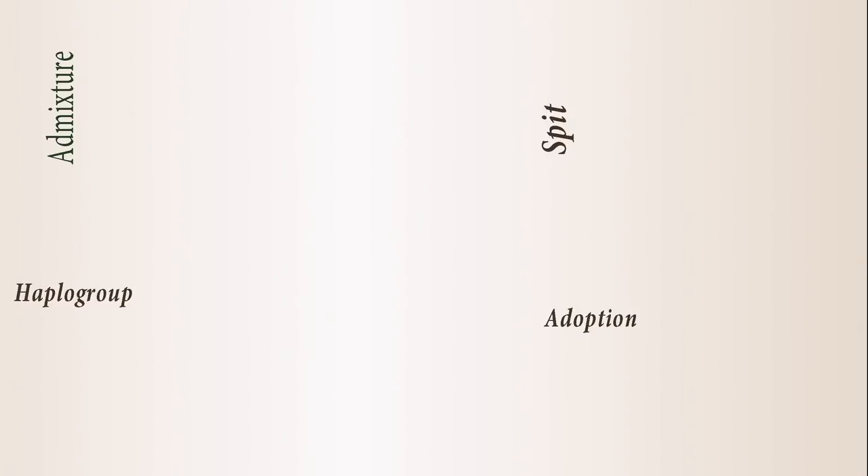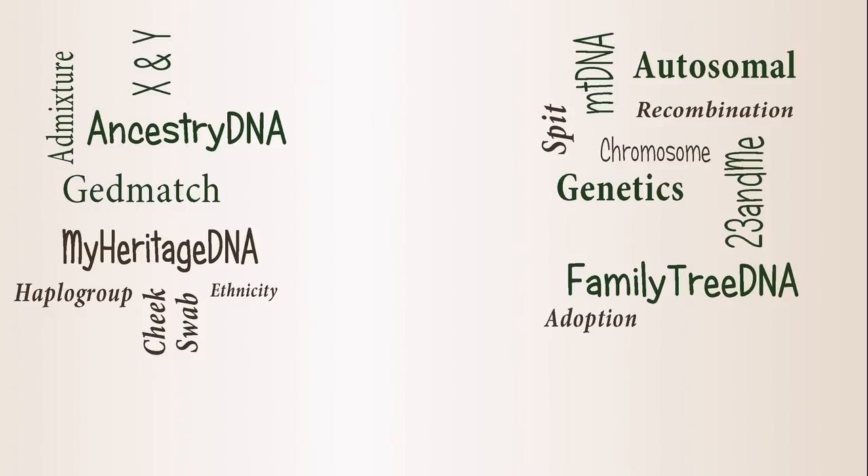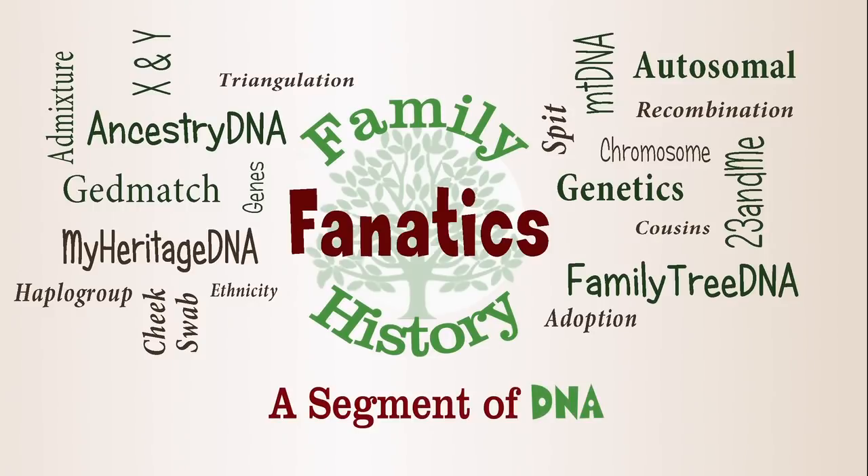My heritage — is it good? Is it bad? Well, as with most things in life, there's some of each. Howdy, I'm Andy Lee with Family History Fanatics and this is a segment of DNA. I'm continuing on in my reviews of different testing companies and today I want to talk about MyHeritage — what I like about it and what I don't like about it when it comes to DNA testing.